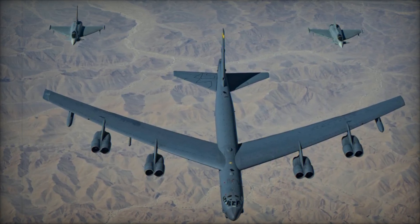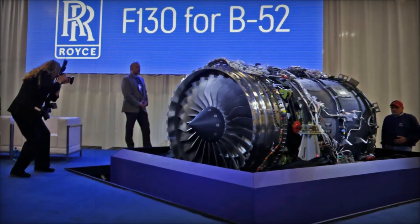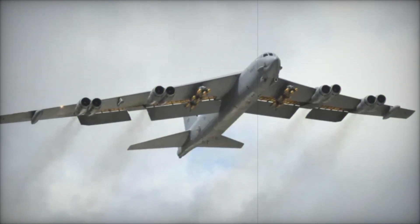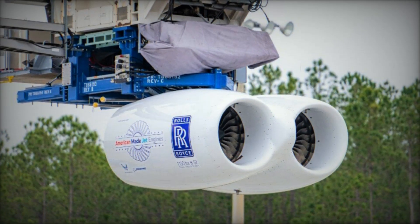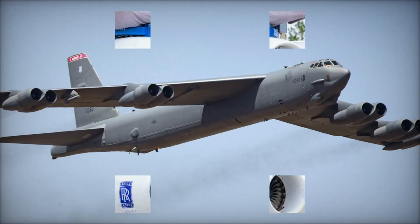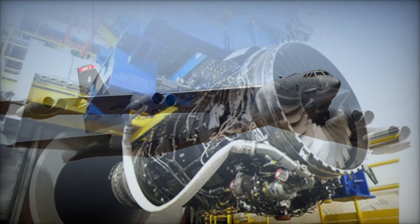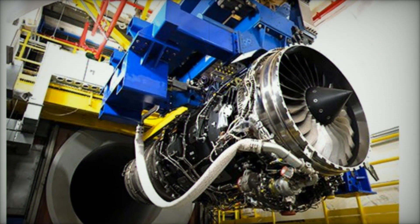The F-130 engine was chosen in 2021 under the $2.6 billion Commercial Engine Replacement Program (CERP), which aims to replace the aging Pratt and Whitney TF-33 engines that have powered the B-52 for decades. Built on Rolls-Royce's proven BR-725 platform, the F-130 offers improved fuel efficiency, greater reliability, and lower maintenance needs. These enhancements will enable the B-52 to remain operational until the 2050s, continuing to serve its critical strategic role.